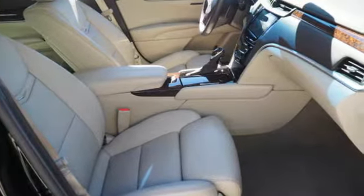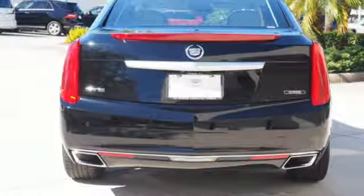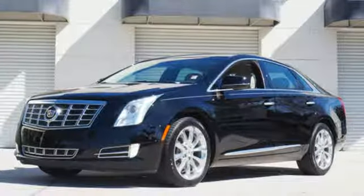It also has 10 standard airbags, climate control, and dual exhaust. Appreciate a new kind of technology in this user-friendly Cadillac. Bring it home today.